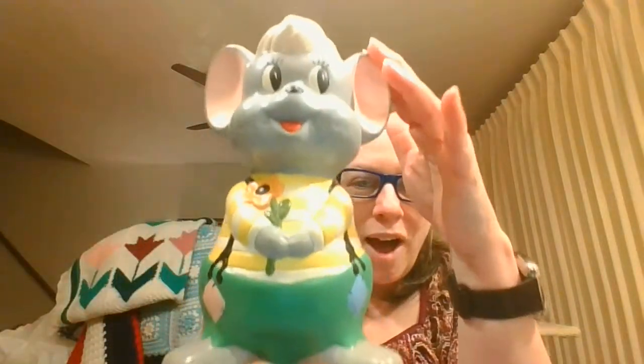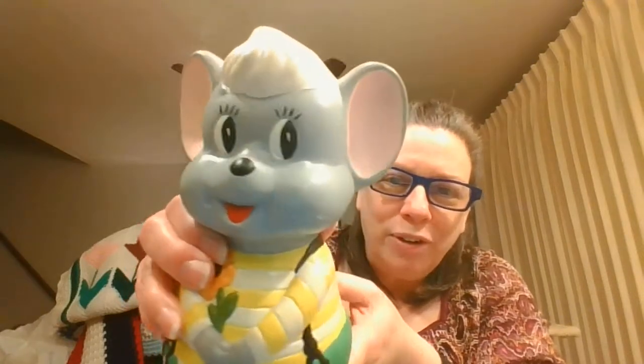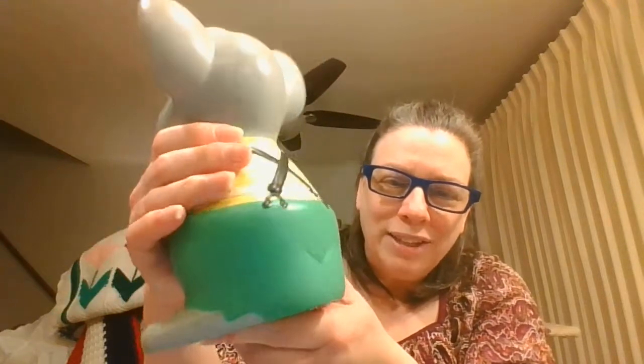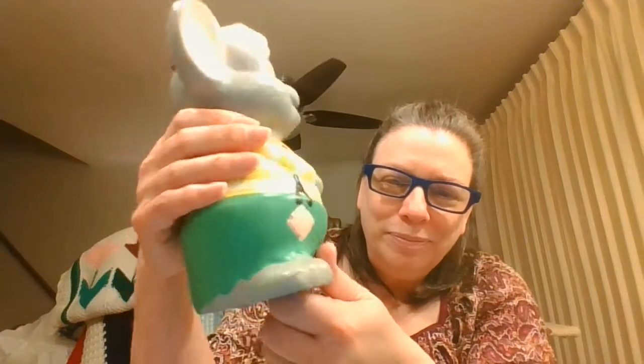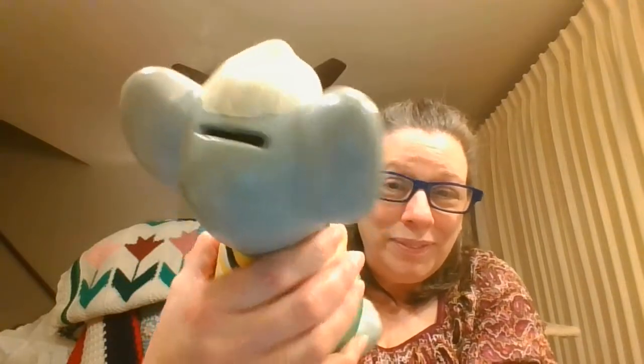Oh, I love this guy! This is a hobbyist-painted piece — hand done — but look how cute he is. He's got his little pants and overalls all the way around, and a little patch here and there. He is so cute and he is a bank, done in 1969.